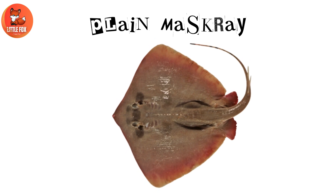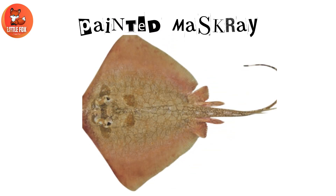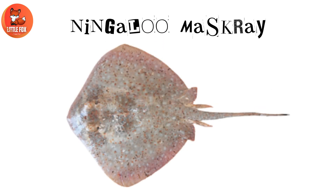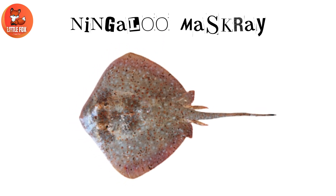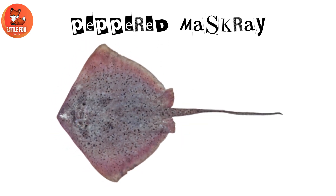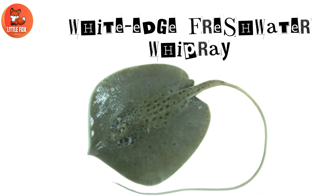Number 16: Plain Maskray. Number 17: Painted Maskray. Number 18: Ningaloo Maskray. Number 19: Peppered Maskray. Number 20: White Edge Freshwater Whipray.